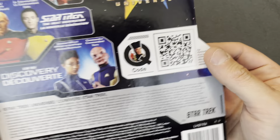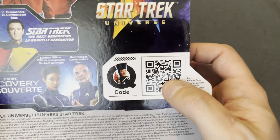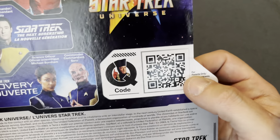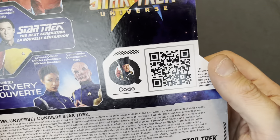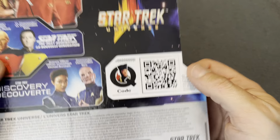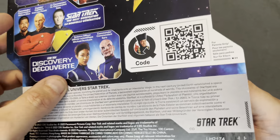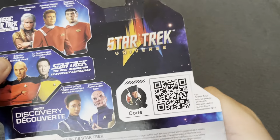There are also some Prodigy figures coming. And the QR code — or just the Q code — I did check that out. Wasn't very good; it just sort of took you to a website and advertised the other stuff. There was a little video from John de Lancie and stuff, but not so much.